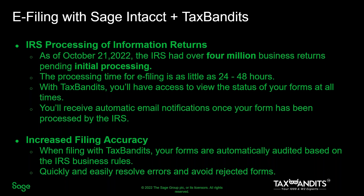The only thing more frustrating than being in the dark about the status of your form is to find out weeks, months, or years later that it's been rejected. When filing with Tax Bandits, your forms are automatically audited using the IRS business rules, helping you to correct errors before they become a rejection.